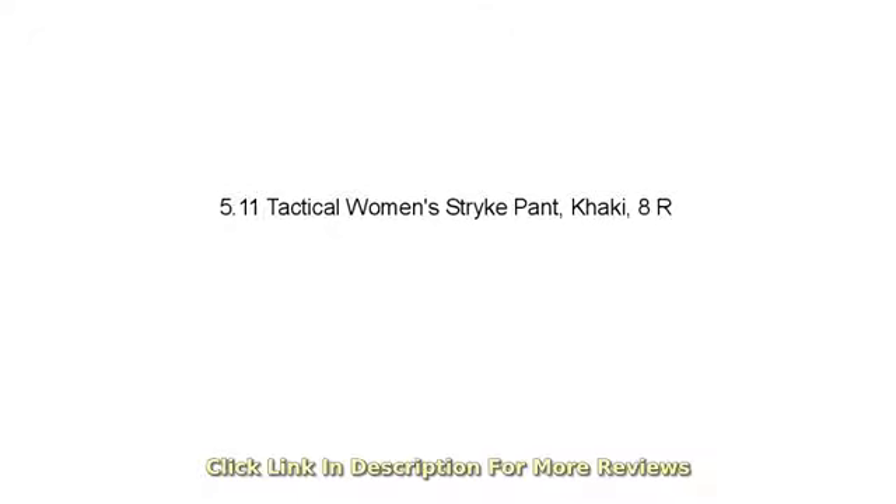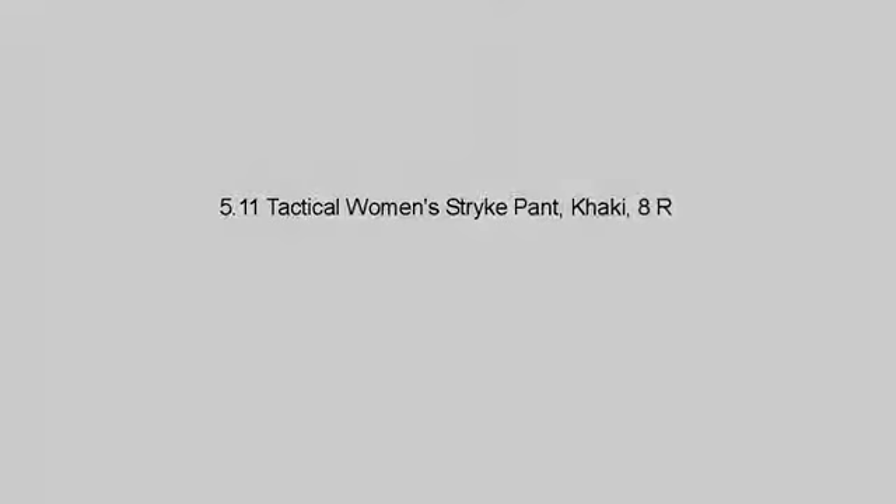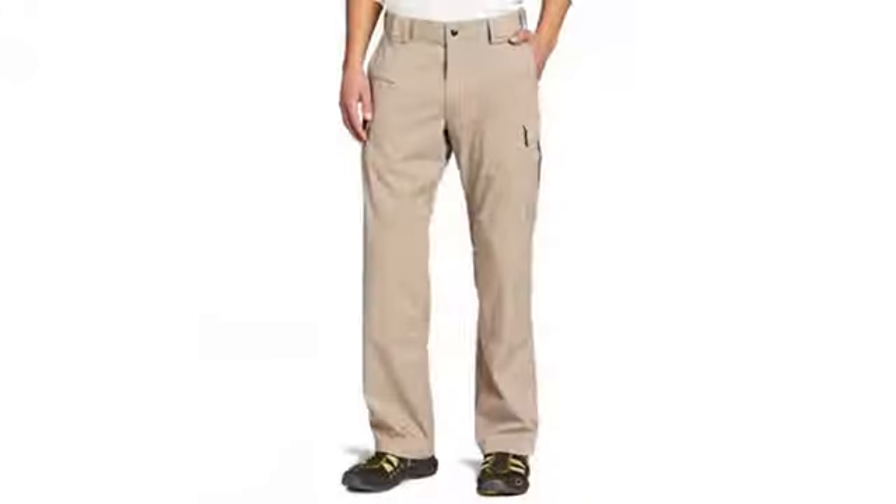I feel like I have tried every women's EMT pant out there, and I am happy to say that I am done looking. I am 5 feet 8 inches, number 34, and 165 pounds with a curvy build.